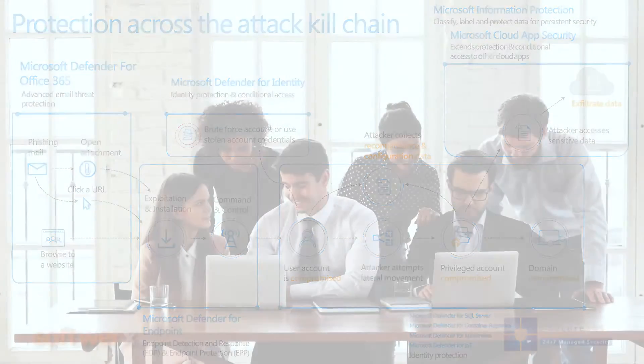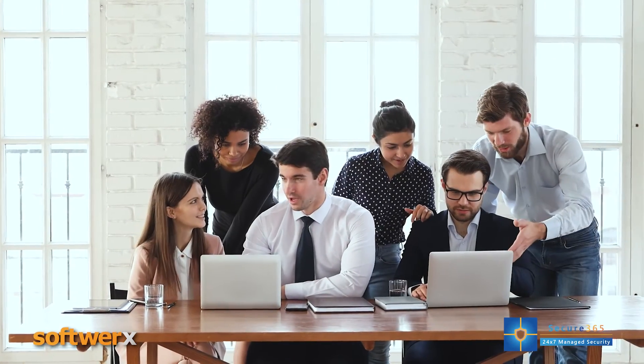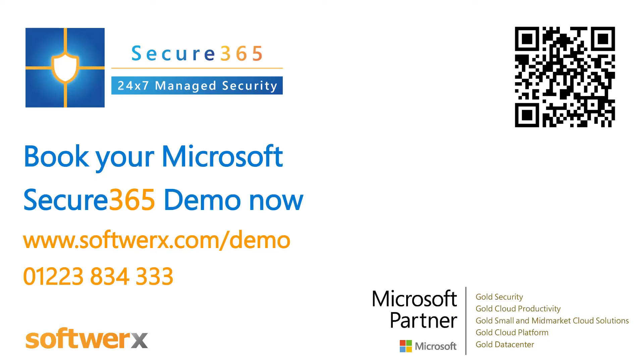This provides a much more seamless, effective and robust security posture. Microsoft 365 Defender is designed to provide your organization with peace of mind. Book your demo now at softworks.com/demo or call us on 01223 834 333.